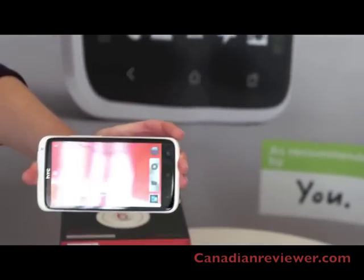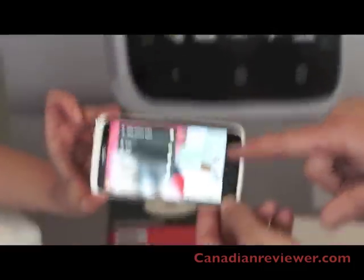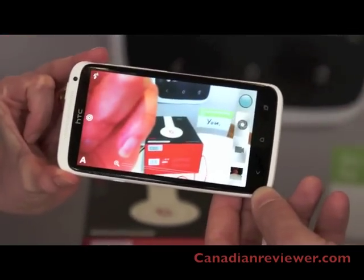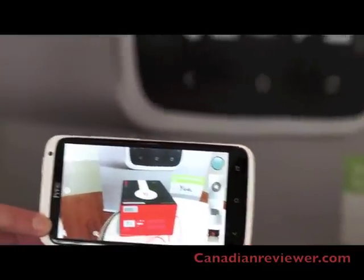The camera launches very quickly. You'll see that the camera shutter button and the video button are directly next to each other, and the benefit of that is you can switch back and forth between camera and video very easily.